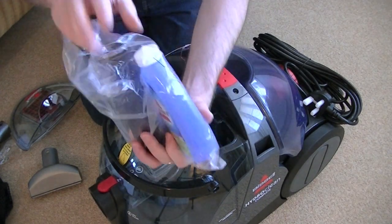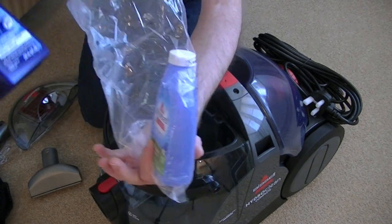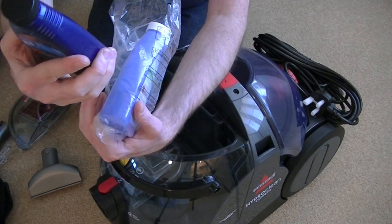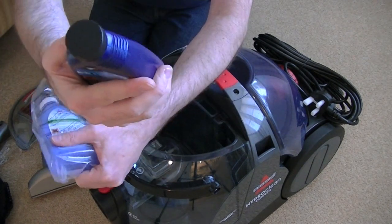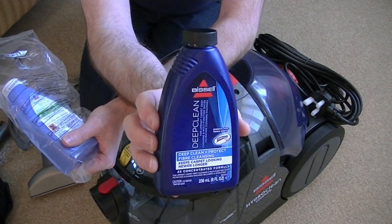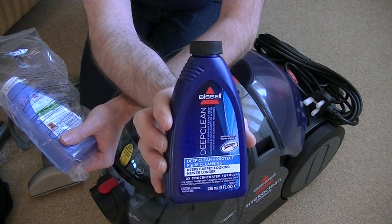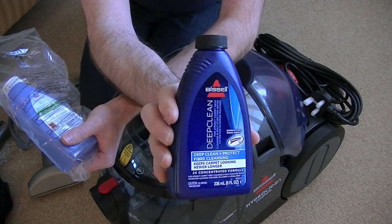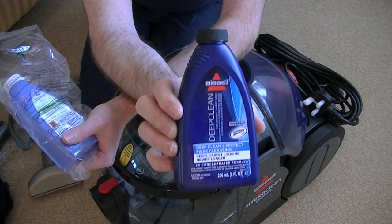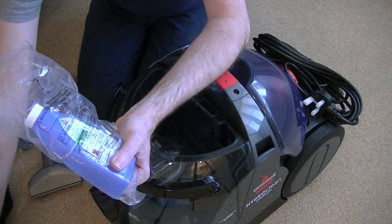When you spend a fair amount of money — and Bissell aren't the only one, Vax do this as well — you never get a full size of cleaning solution. Very rarely do you. So in this one you just get an 8 fluid ounce bottle, 236ml, so that's less than a quarter of a litre. Fortunately I do have quite a lot of Bissell solution at various fragrances. So if you ever buy anything like this, a deep cleaner, and you expect to do your whole home with it, get some more shampoo — don't rely on the tiny little bottle you get with the machine.